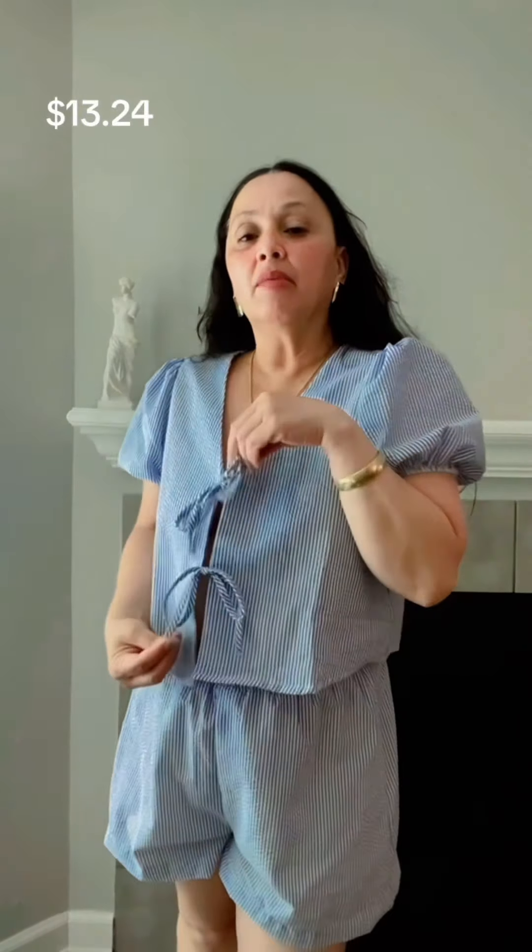What I have on is this two-piece short set with a tie front — a double tie front detail that's so trendy at the moment. The shorts don't have any pockets. I'm wearing this in a size medium. My stats are I'm 5'2 and 140 pounds.